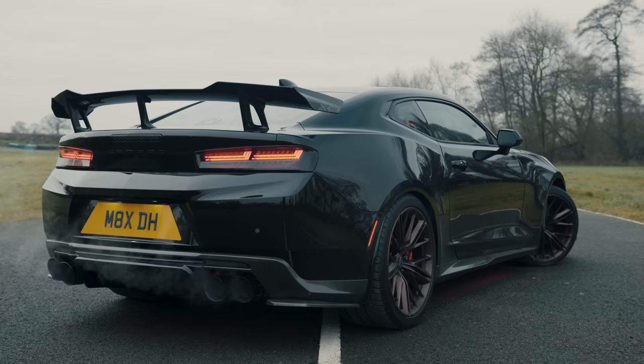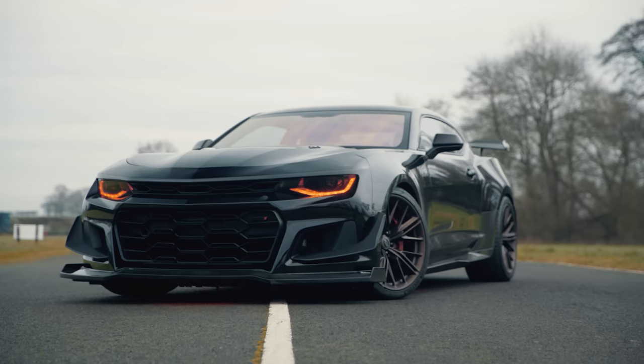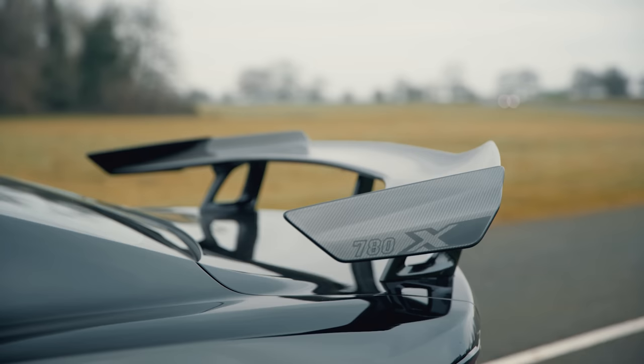And it looks sensational, although it's far from standard. The eagle-eyed amongst you will recognise that this car has the front bumper from a ZL1 1LE, Chevy's hardcore track special. It also has an aftermarket carbon splitter, chameleon front windscreen to protect the owner's privacy, custom black badges, and a new rear diffuser below the 1LE rear spoiler. So it looks just as mean as it drives.